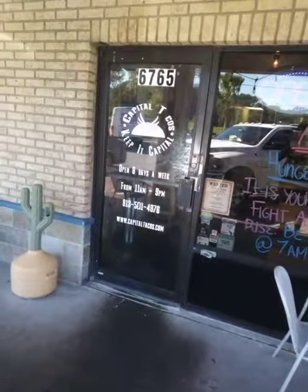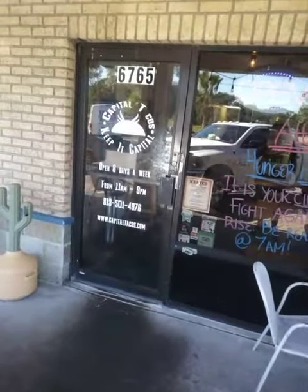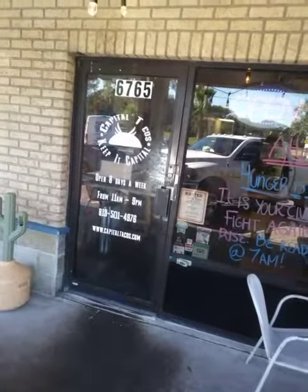I'm Jason Bean at Capital Tacos. I believe it's October 24th — it's a Tuesday, I'll have to check on the date. But I'm here at Capital Tacos, going to grab myself some lunch.